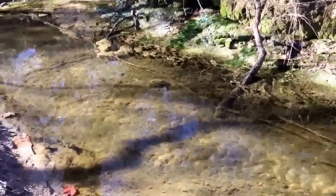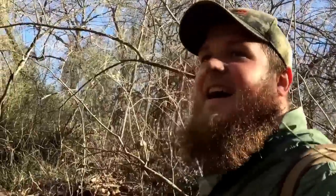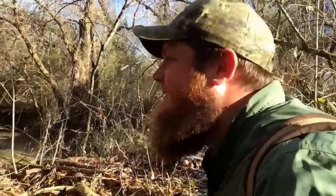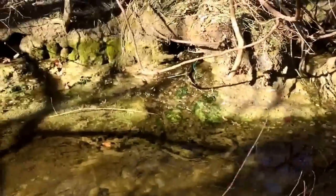Here's one of the other springs — isn't that cool? There's more down there. And then... yeah, I just busted my butt — almost went in that water. That would have been fun!